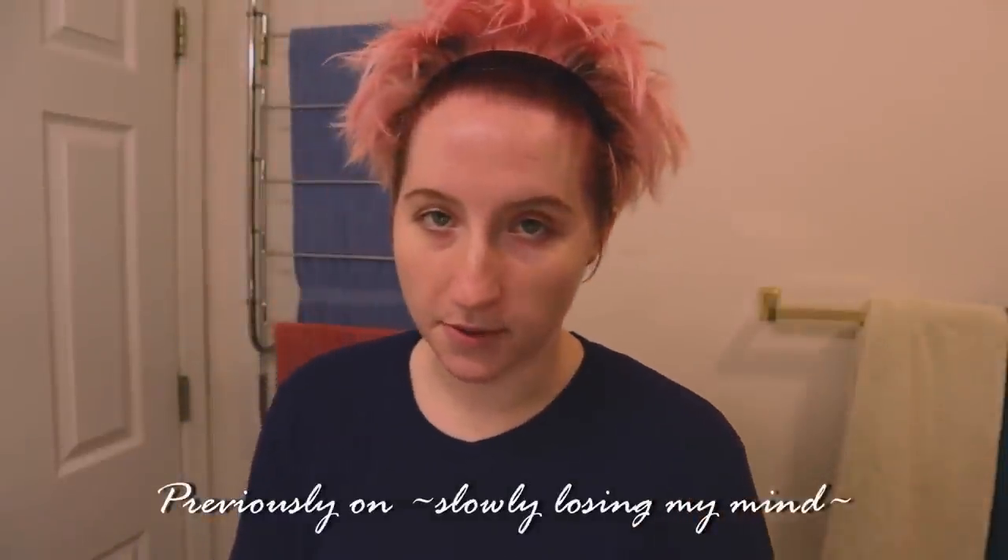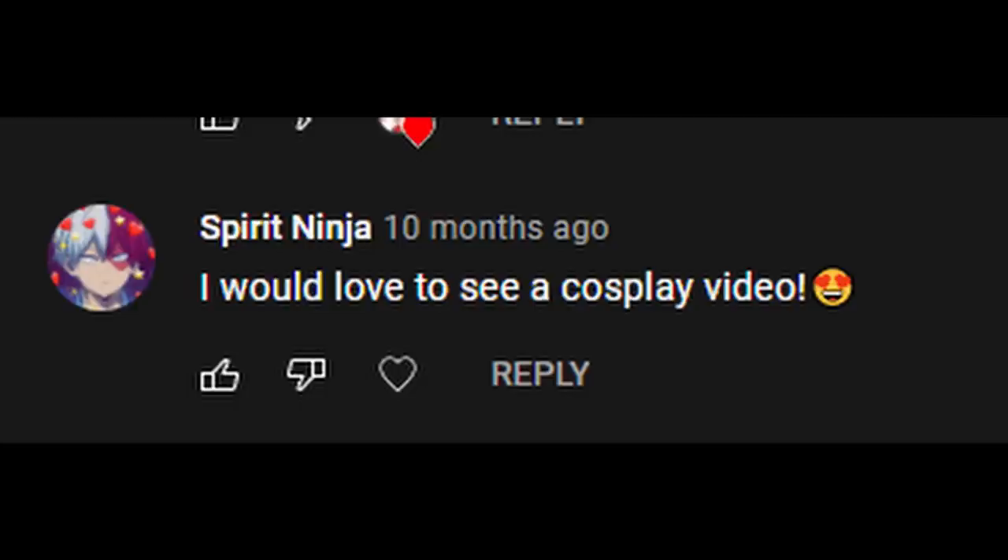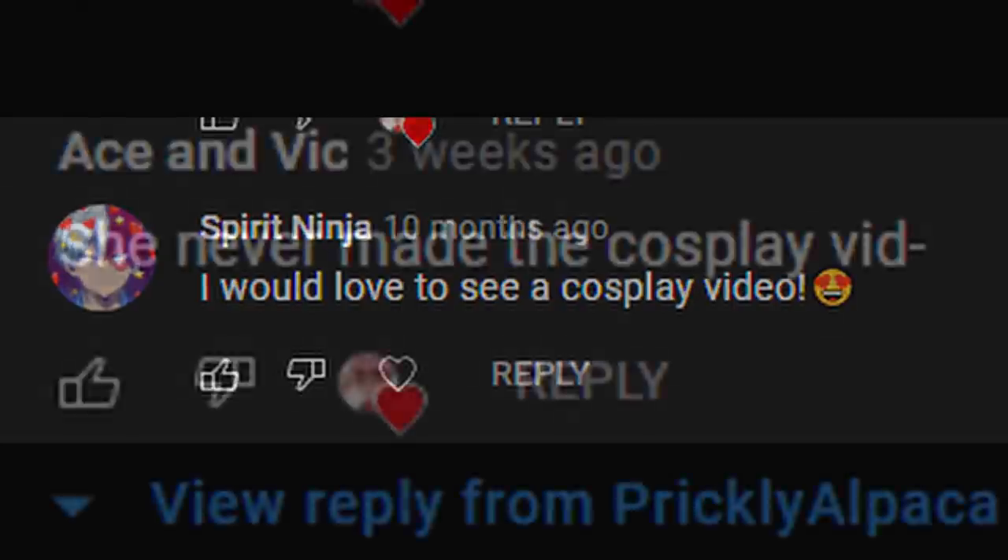So this is a bit of a long-awaited video. I don't know how many of you watched this video, but last year I made a bit of a get ready with me. And in that video I mentioned that I do cosplay and that I wanted to make a video about my past cosplays or something along those lines. And recently I've been receiving a lot of comments informing me that I never made the cosplay video. Well, this is the cosplay video.